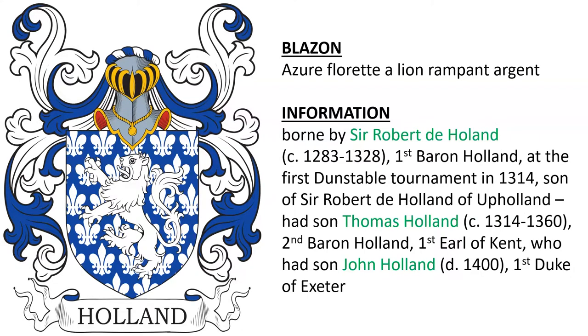Next: Azure Floretti, a lion rampant Argent. This was borne by Sir Robert de Holland, born 1283, who became the first Baron Holland. We know he bore this at the Dunstable Tournament in 1314.